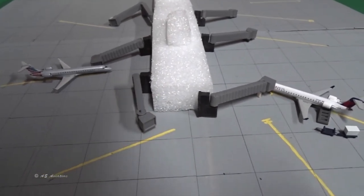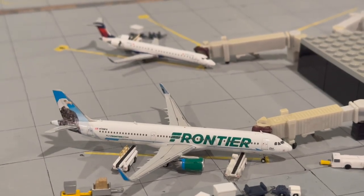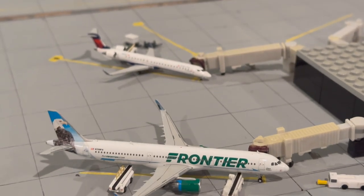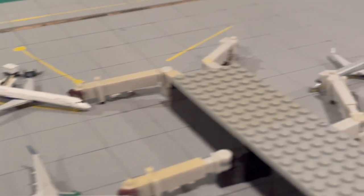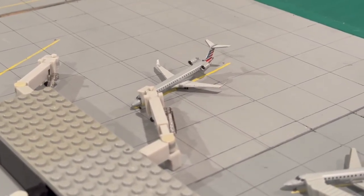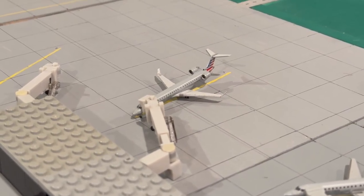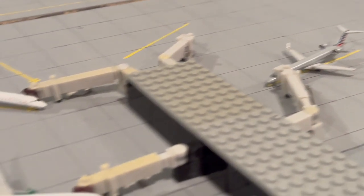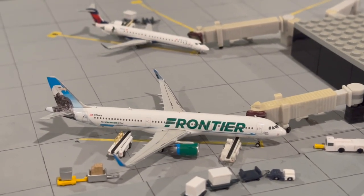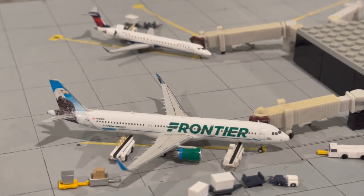They did release both the Delta and American CRJ 900 models in 2021, just a couple months apart from each other, so I finally have one of each. They also recently released the Mesa house livery white CRJ 900, which I'm kind of glad I didn't get because, long story short, Mesa is no longer going to be flying for American effective from April.